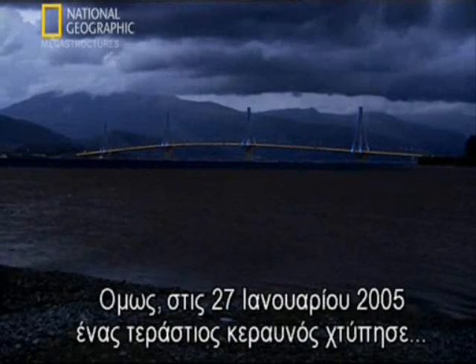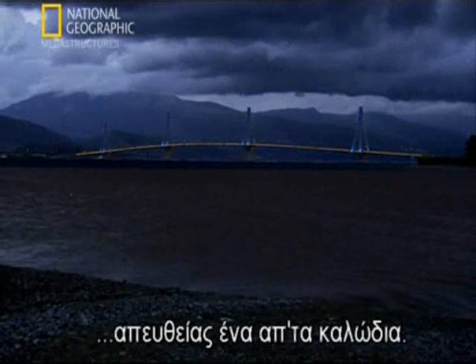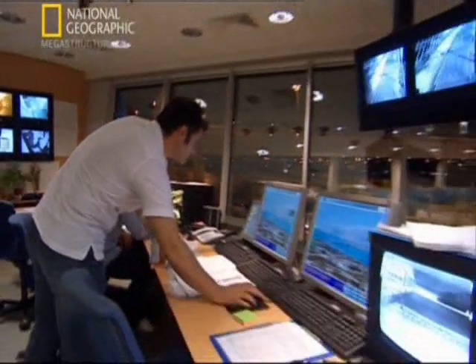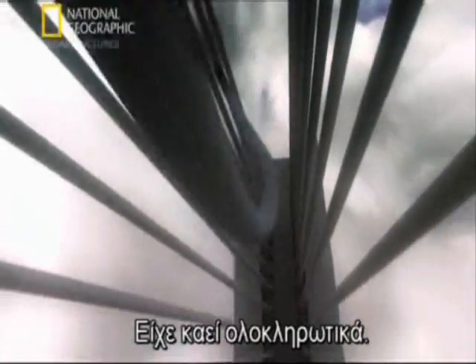But on the 27th of January 2005, a massive bolt scored a direct hit to one of the cables. Operators immediately closed the bridge. Forty minutes later, the cable fell to the deck — it had been burned completely through.